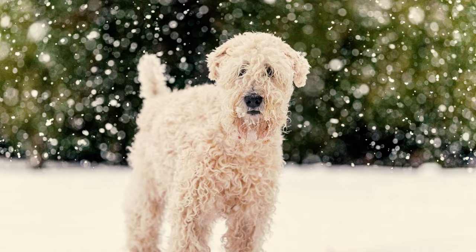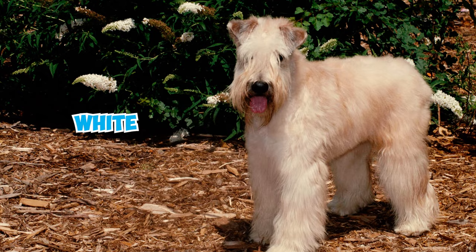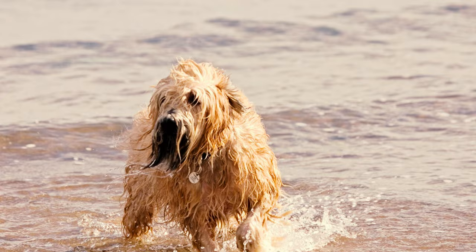Their true color and texture become fully apparent around two years old. Upon closer inspection, you may even observe hidden bits of red, white, or even black hair within the wheat-colored coat. Number seven: according to the AKC breed standard, a Soft Coated Wheaton Terrier may face penalties in a confirmation show from deviations from the standard.